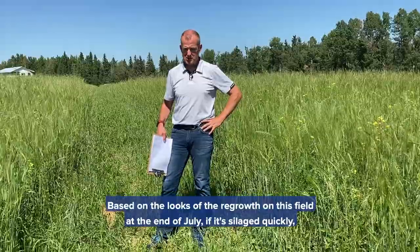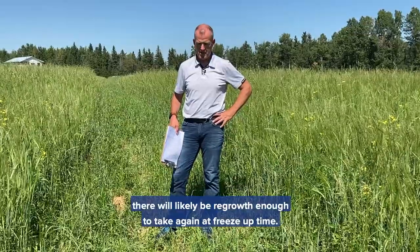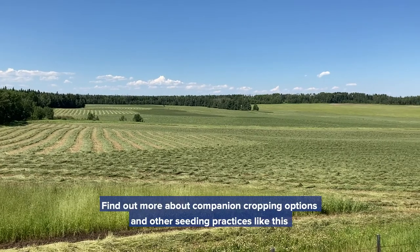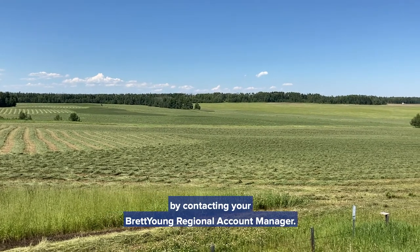Based on the looks of the regrowth on this field at the end of July, if it's silaged quickly, there'll likely be regrowth enough to take again at freeze-up time. Find out more about companion cropping options and other seeding practices like this by contacting your Brett Young Regional Account Manager.